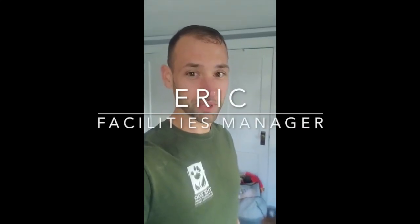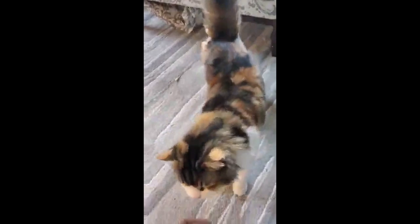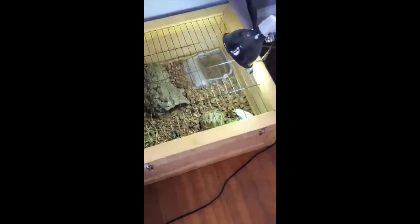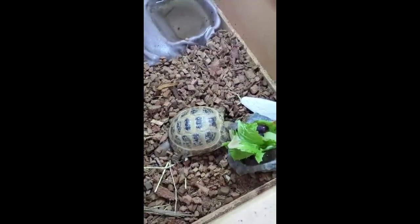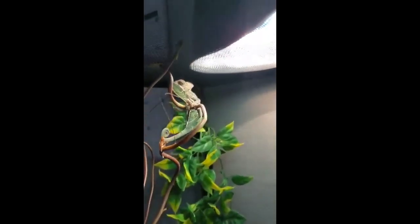Hi, it's Eric from the Zoo and Forest Park. Today I'm going to introduce you to all the critters that live here at home with me. This is Roo, one of our cats. This is Spike, our Russian tortoise, enjoying a nice salad. This is Amelia, our chameleon, just hanging out.